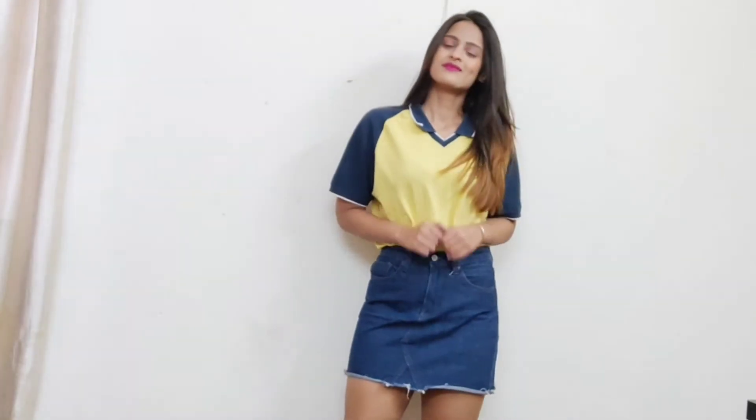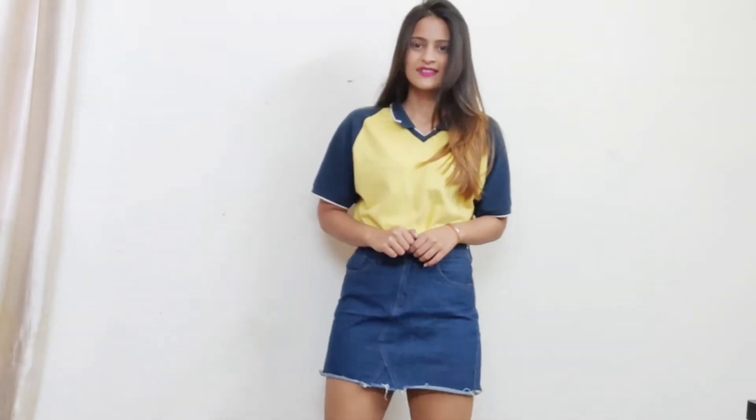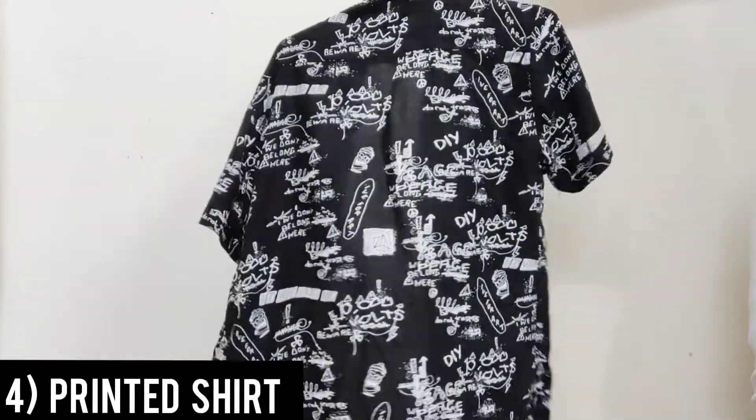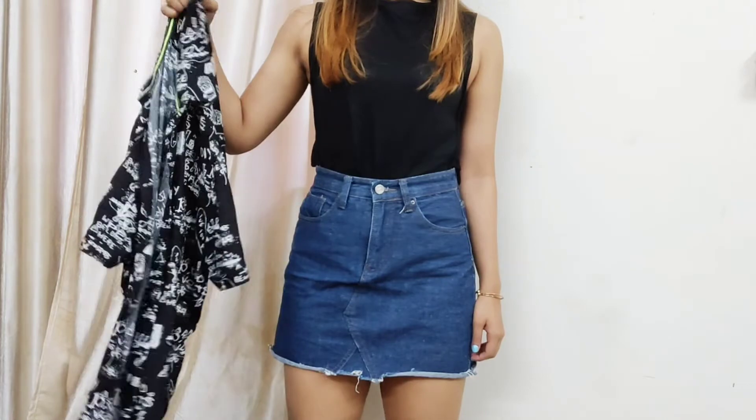You can also pair it up with a denim skirt — I really like the color combination that this particular look gives. Next I picked up a really cool printed half shirt and styled it in three different ways.